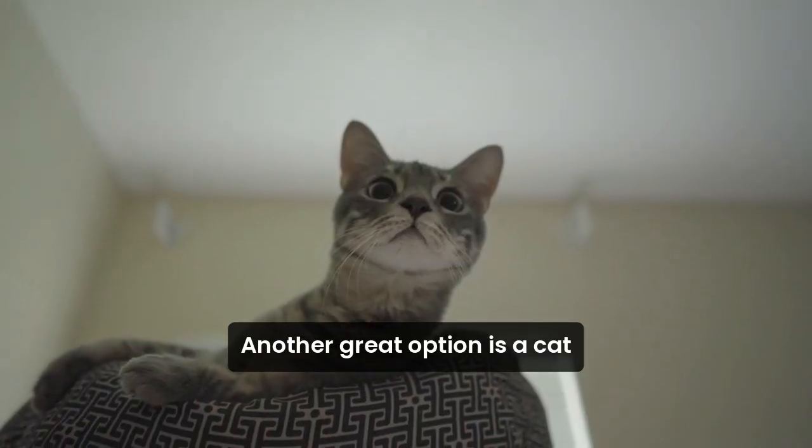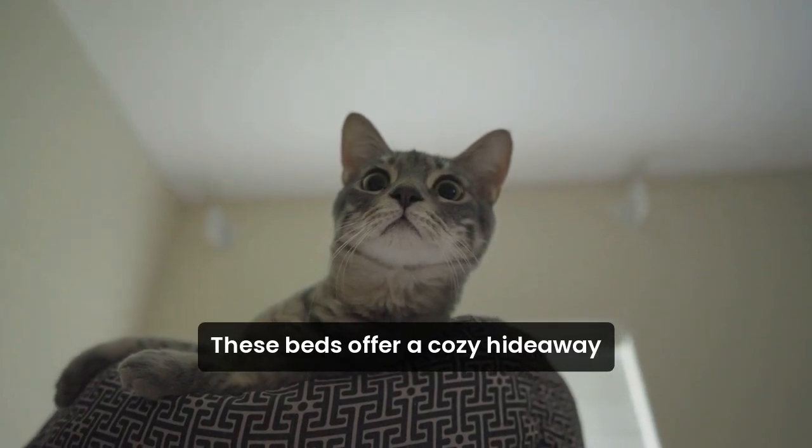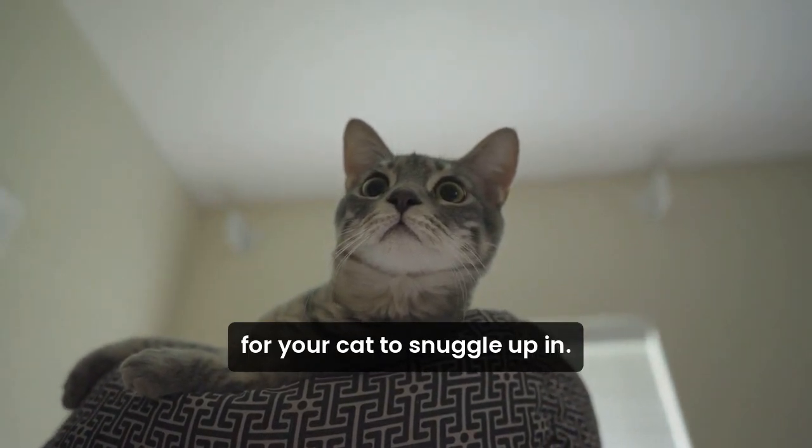Another great option is a cat cave. Made from felt or wool, these beds offer a cozy hideaway for your cat to snuggle up in.